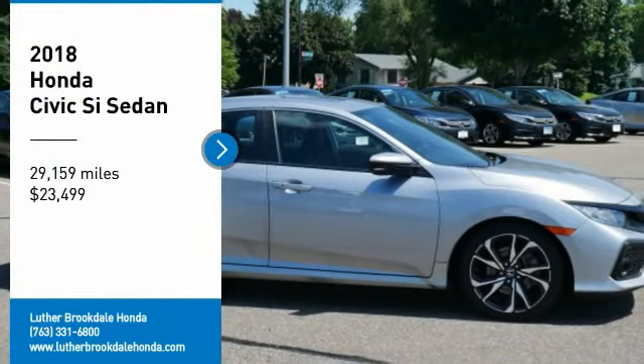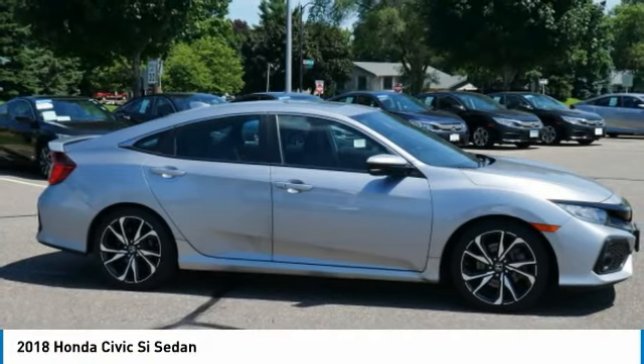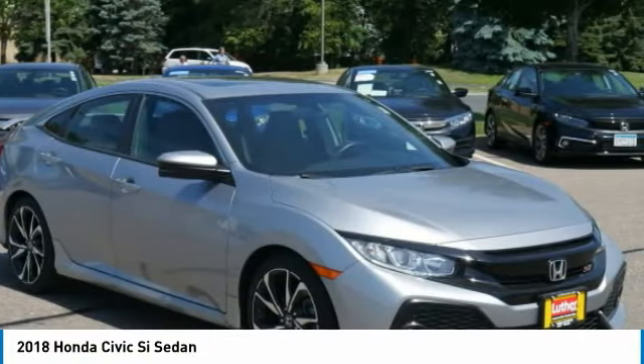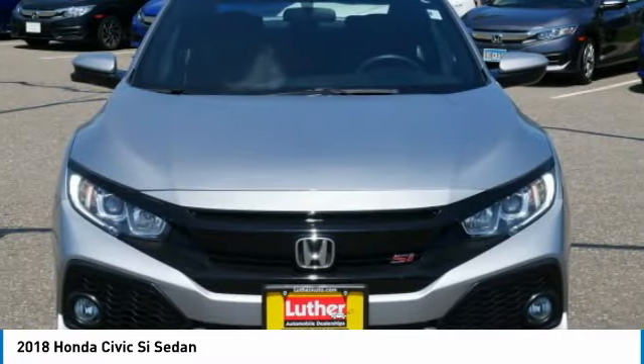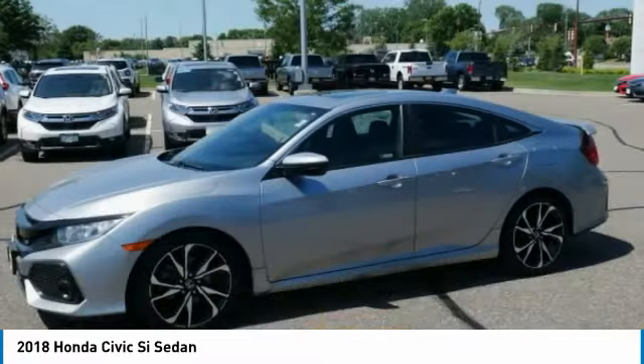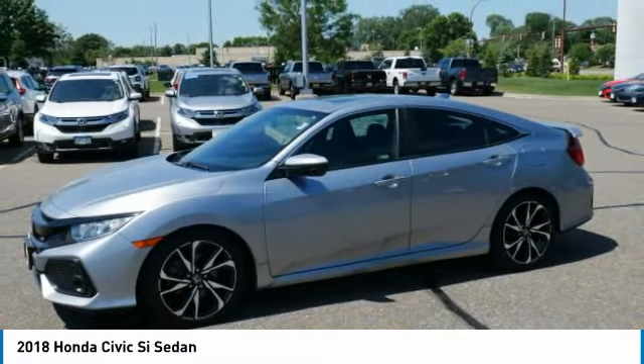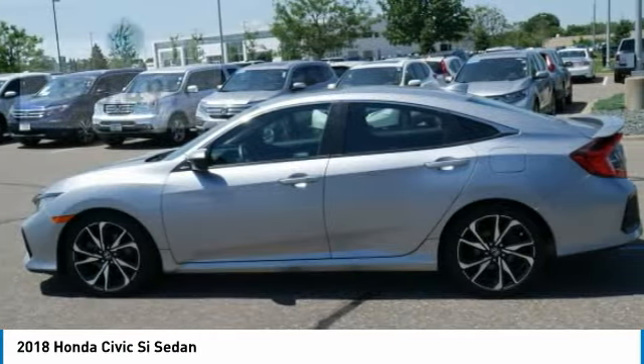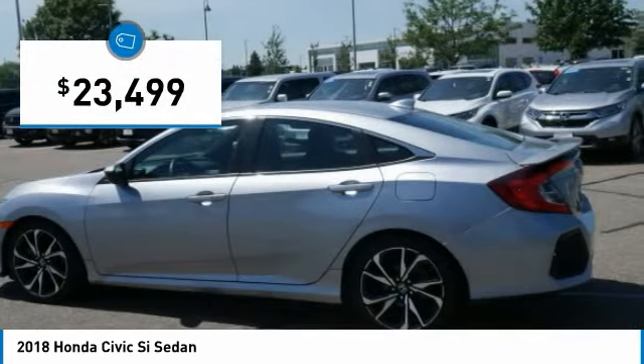Looking for the right vehicle? Check out the 2018 Civic Si. The Honda Civic Si is a perfect combination of sporty looks and performance to match. Sport seats, red accents, and a touchscreen deliver you the look and feel you expect when getting behind the wheel of the Civic Si — and it is priced below $25,000.